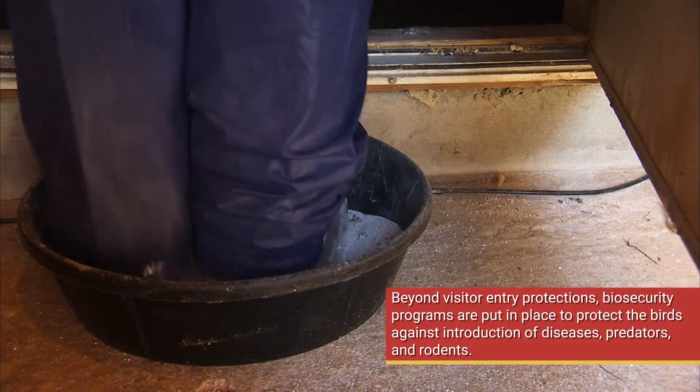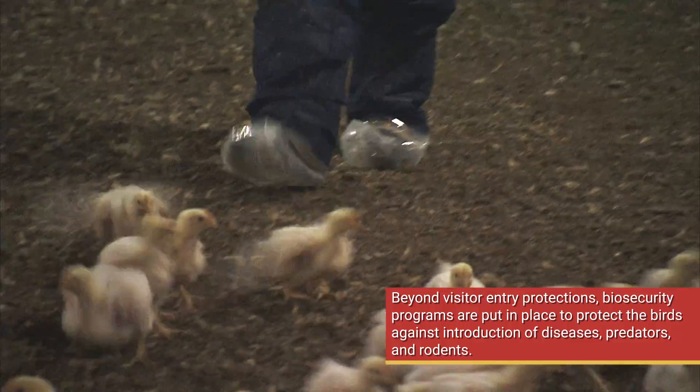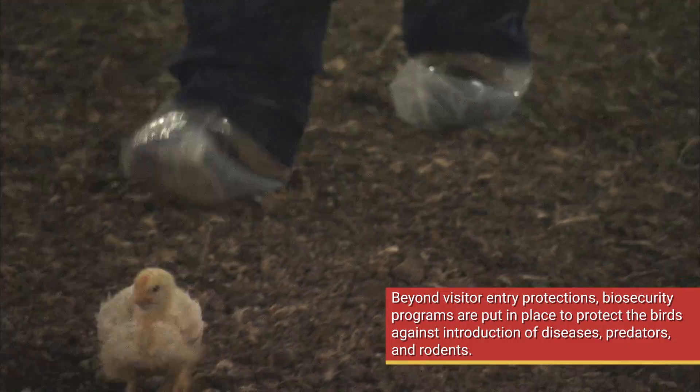We use the dry chlorine foot pan as just another further precaution, so you step in that — if there is anything on the bottom of your boot it's going to be killed before you enter the house.